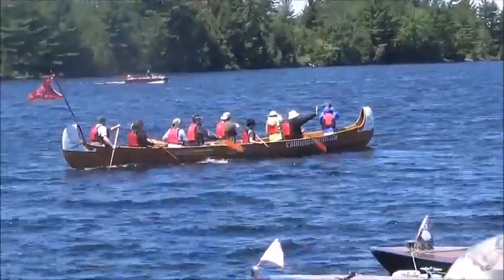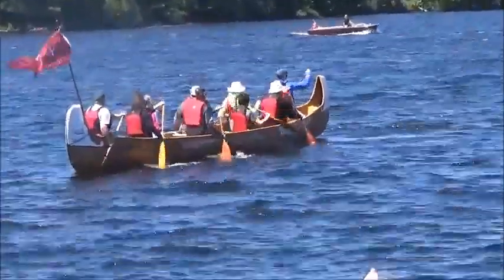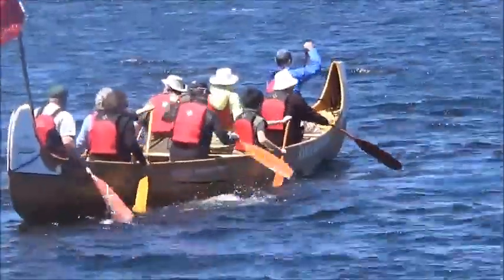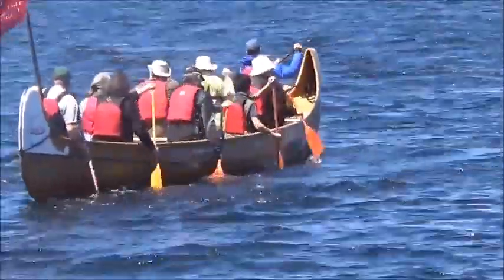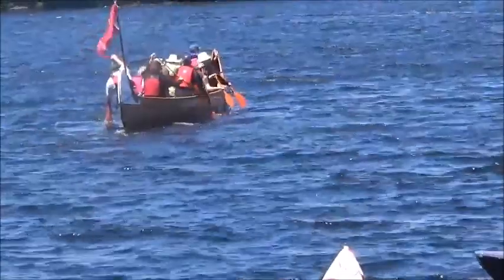So they may be in for a bit of a challenging paddle. Looks like they're trying to get their strokes together. Different strokes for different folks.